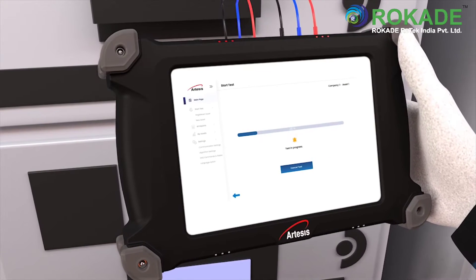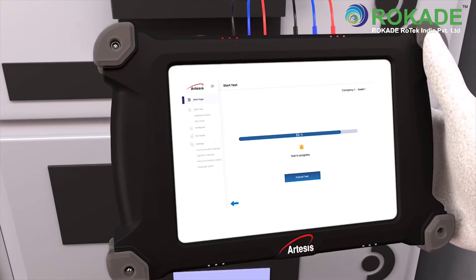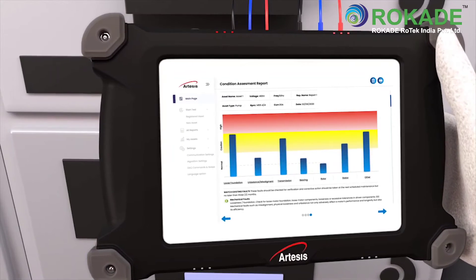Test for the safe live connection to the MCC panel while the motor is running. Tests take between 7 to 10 minutes, allowing up to 40 tests to be completed a day. A report is issued immediately at the end of the test, providing a wealth of data at your fingertips.